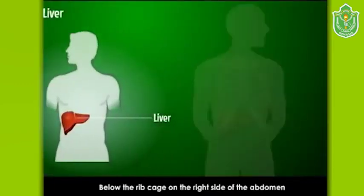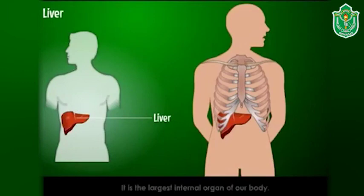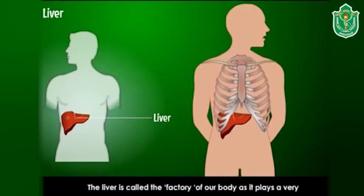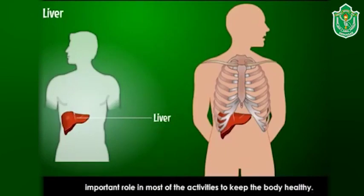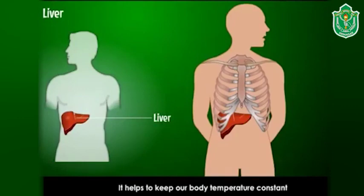Liver: below the rib cage on the right side of the abdomen lies a dark red organ called the liver. It is the largest internal organ of our body. The liver is called the factory of our body as it plays a very important role in keeping the body healthy. The liver helps in the digestion of food — it makes bile which helps in digestion. It also helps to keep our body temperature constant at 37 degrees Celsius.